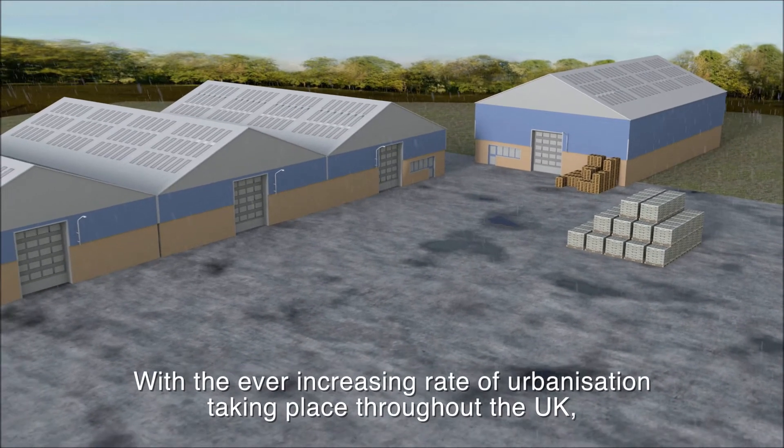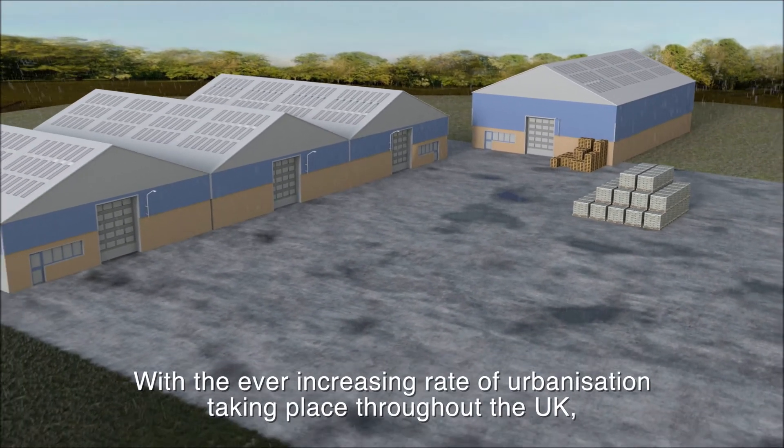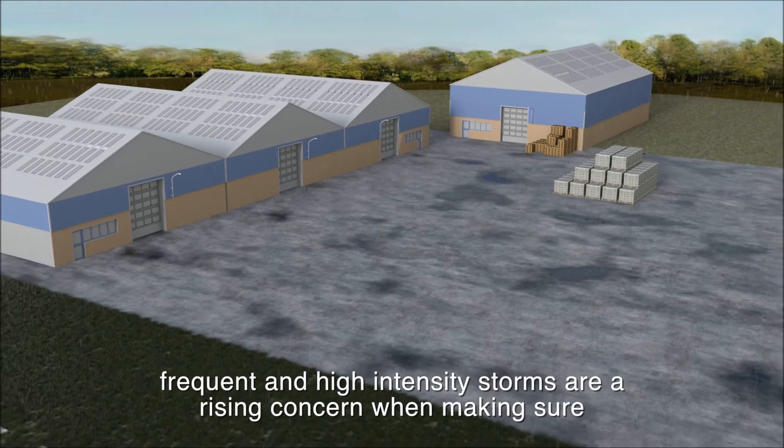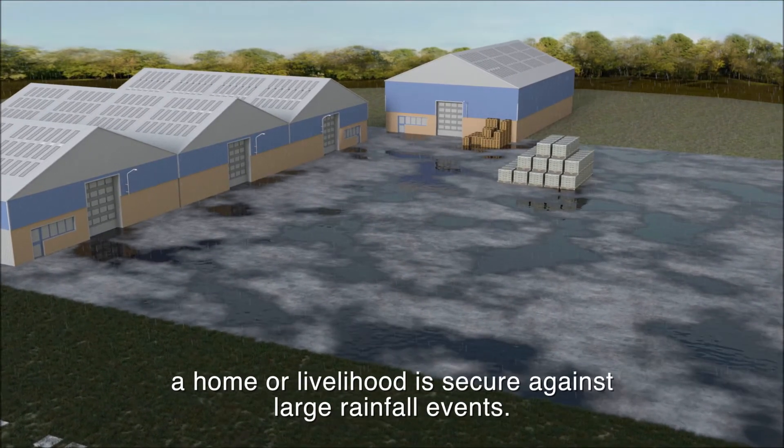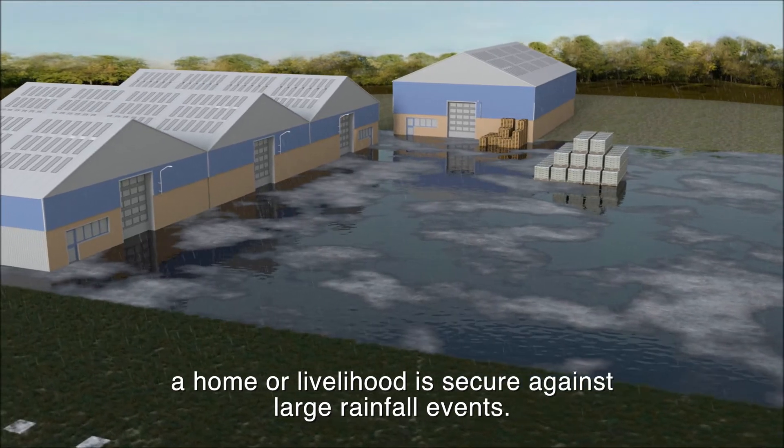With the ever-increasing rate of urbanisation taking place throughout the UK, frequent and high-intensity storms are a rising concern when making sure a home or livelihood is secure against large rainfall events.